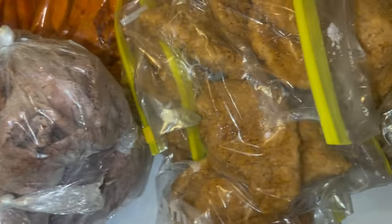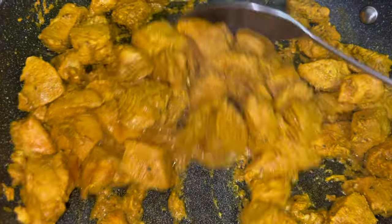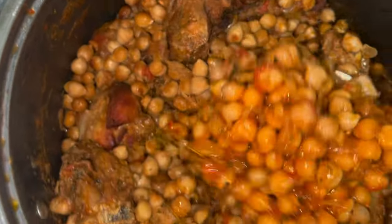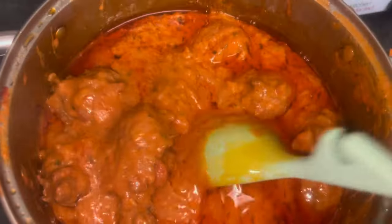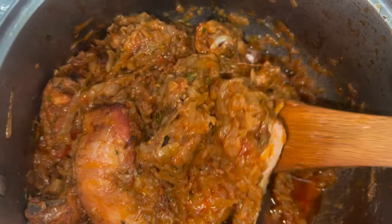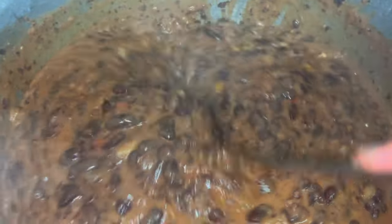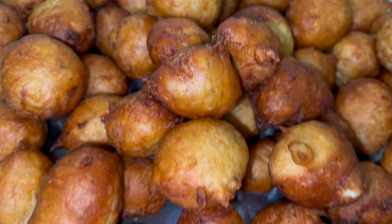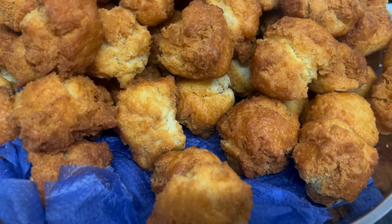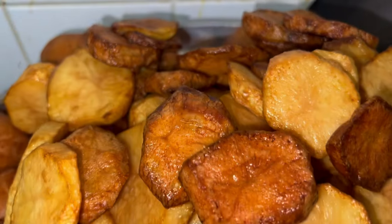I make so many meals for me and my children, and most times when I cook it lasts me for like two to three months, alhamdulillah. As I previously mentioned, I make sure I plan every single thing — if you haven't seen that video please go and check it out. I want to teach you guys how meal prepping can really, really save time and make things easier for you.